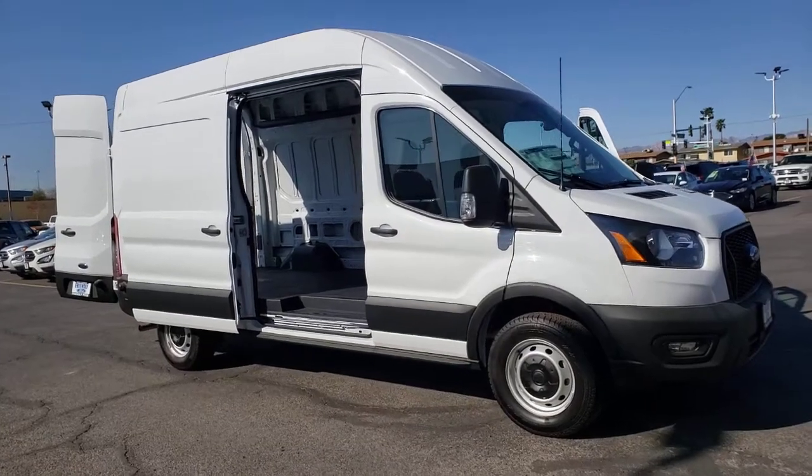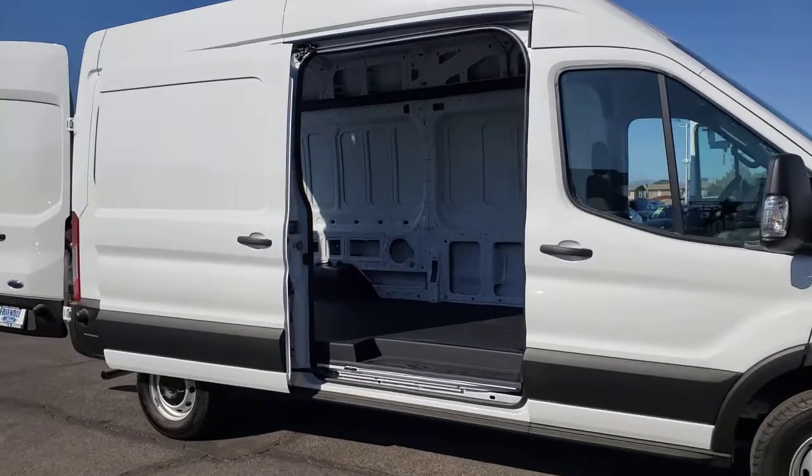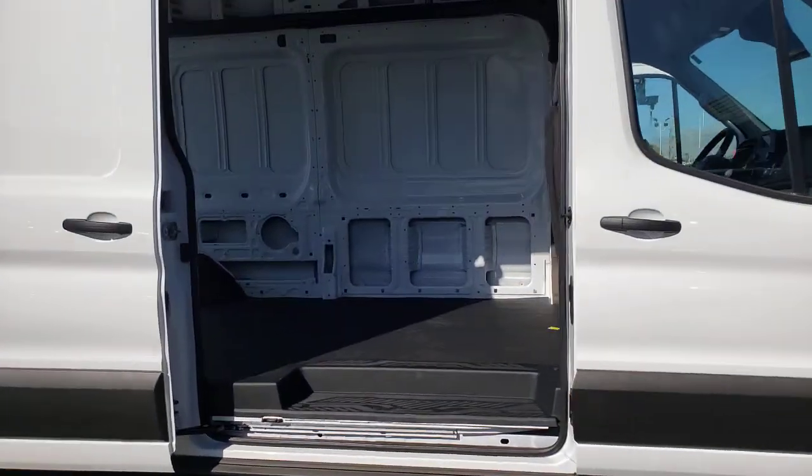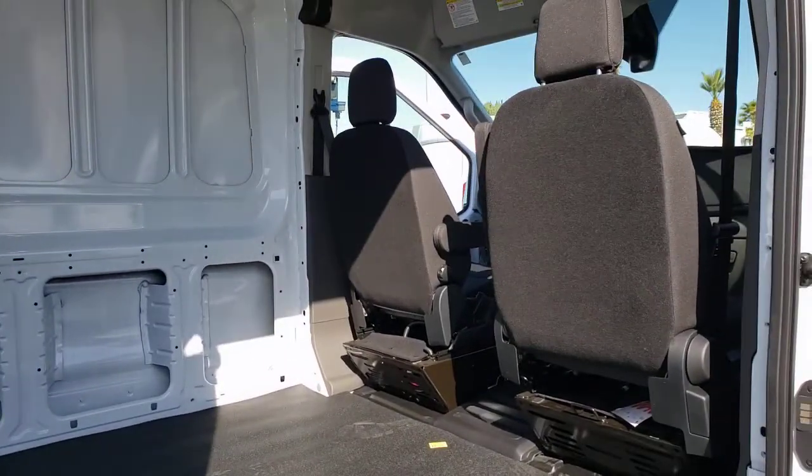This could be the car for you. The 2021 Ford Transit. Whether you're looking to move a group of passengers, bulky cargo, or a combination of both, this flexible transit has your back.